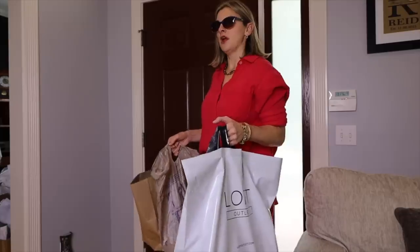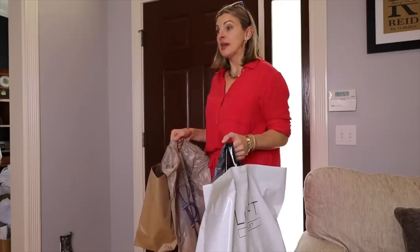Oh hey, where have you been? Nowhere. What's in the bag? Tampons.